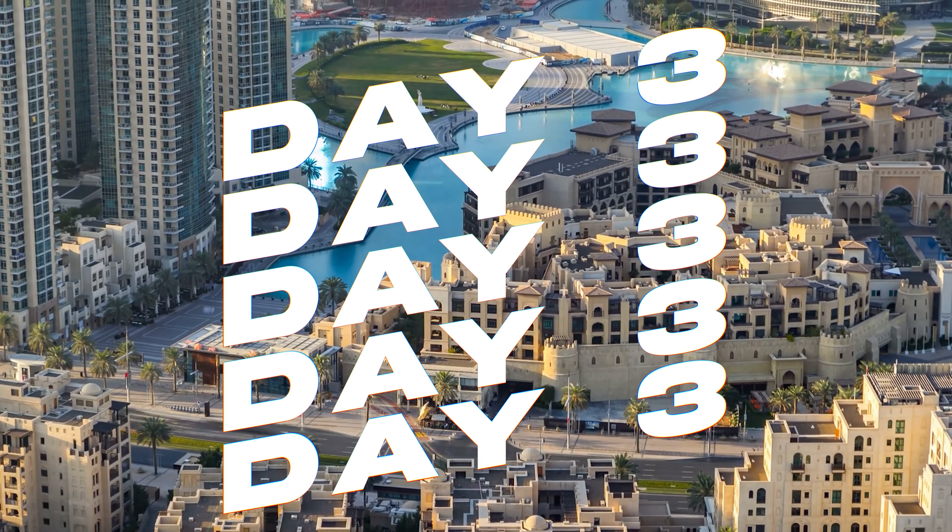On day six, the penultimate day of your Dubai itinerary, experience the city's dynamic nightlife and world-class entertainment options, promising an unforgettable evening. Spend your afternoon at Kite Beach, the city's most vibrant beach destination, a haven for water sports enthusiasts and beach lovers alike. Enjoy a leisurely afternoon kayaking, stand-up paddleboarding or simply soaking in the sun. As evening approaches, the beachfront comes alive with bustling cafes and food trucks, offering the perfect setting to watch the sunset.